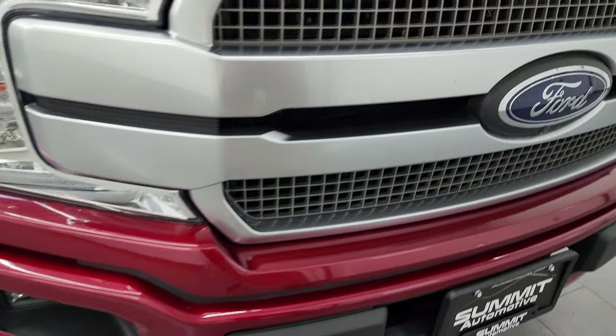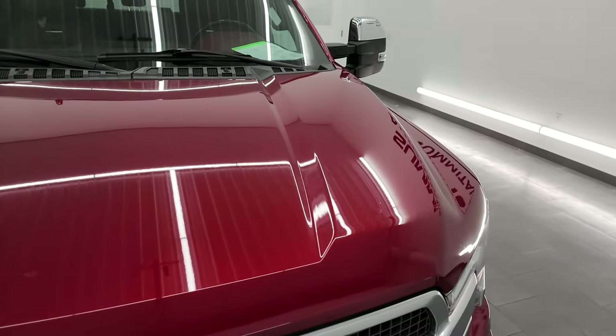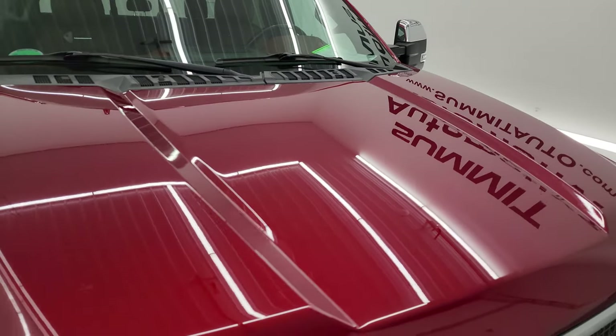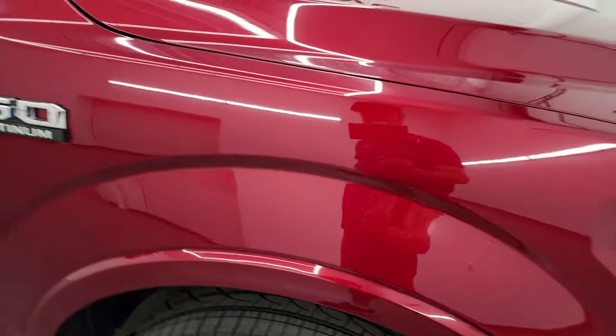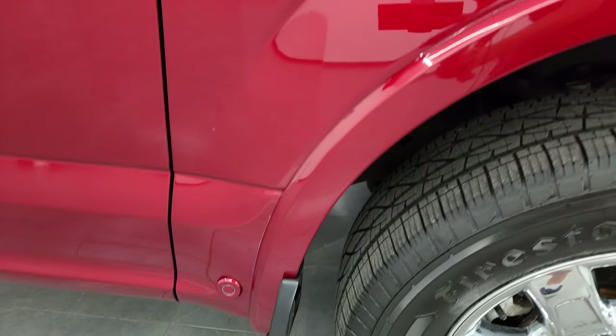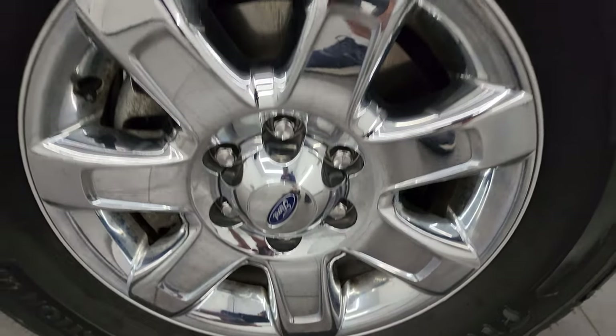It comes with a painted front bumper that's in pretty nice shape, and you get the platinum grille on here. The hood is in really nice condition. The passenger side front fender is in excellent shape — I didn't see any dents or dings on there. And the passenger side front wheel has no major scuffs or scrapes.